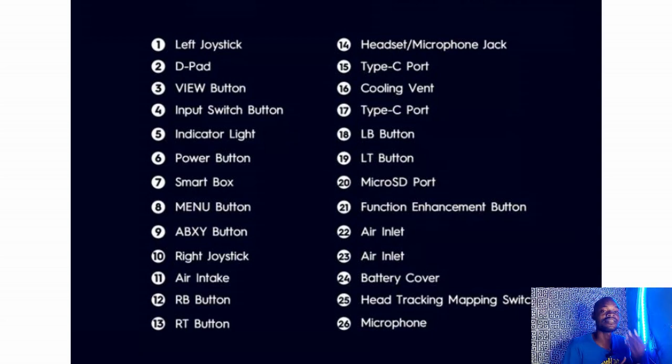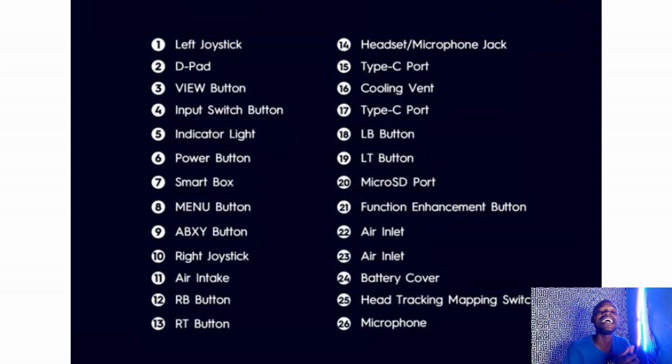For graphics, it comes with Ryzen integrated graphics. It has head tracking — any place you move your head, it tracks it. It also has an adaptive posture feature.